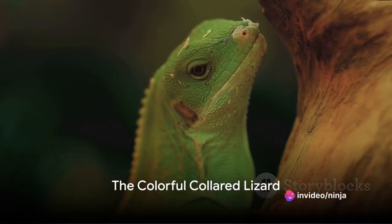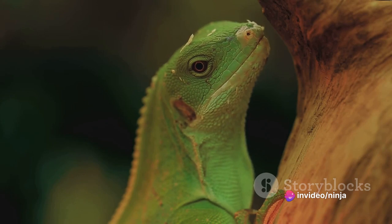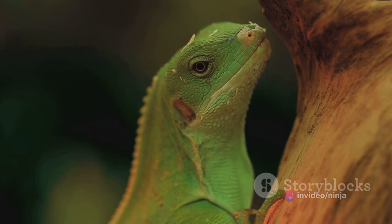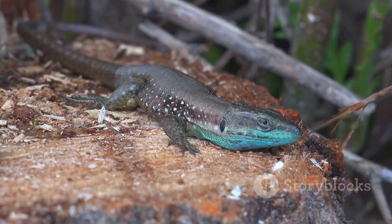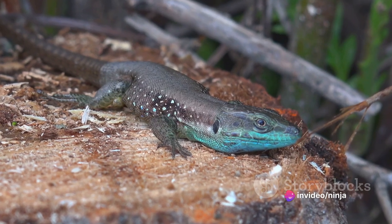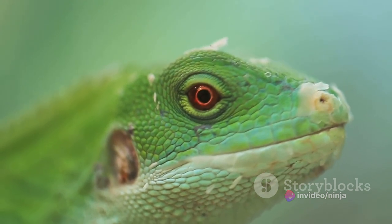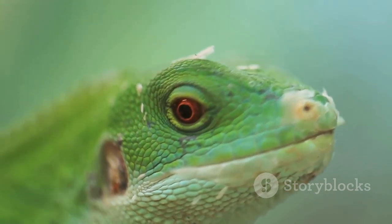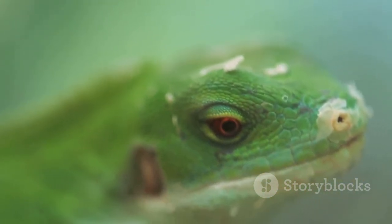Our journey begins with the collared lizard, a desert dweller known for its vibrant hues and distinctive collar marking. These eye-catching reptiles are indeed the fashionistas of the animal kingdom, with their brightly colored bodies and unique collar-like markings which give them their name. No two collared lizards are the same, with each individual showcasing a distinctive palette, ranging from electric blue to fiery orange, and even tropical green.